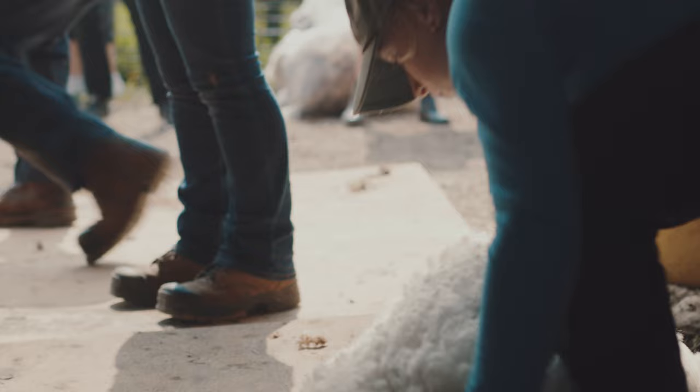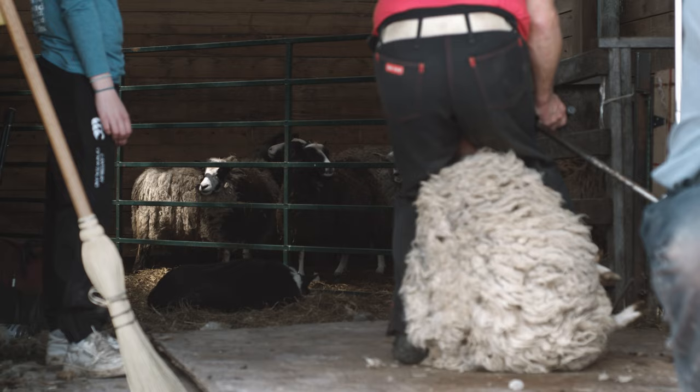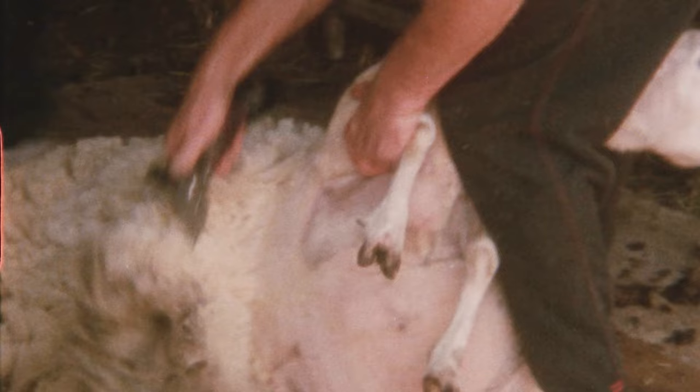I shear all different breeds of sheep here — unreal amounts of different breeds, from Icelandic to Shetlands like today, to even fine wool sheep and all the different breeds. I'm Don Metheral and I'm a full-time custom sheep shearer here in Ontario. The best I placed was 18th in the world out of 60, and I was pretty happy with that.